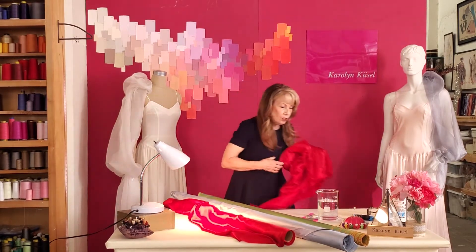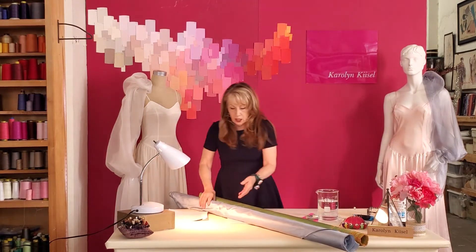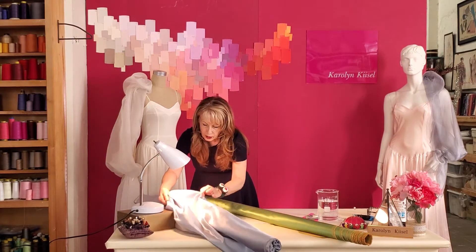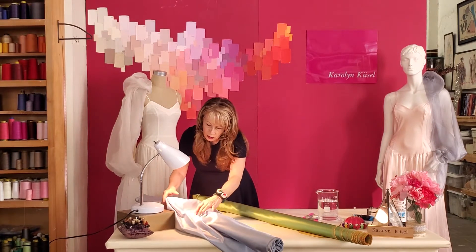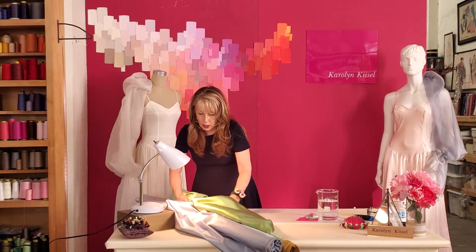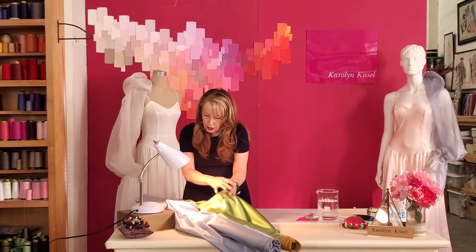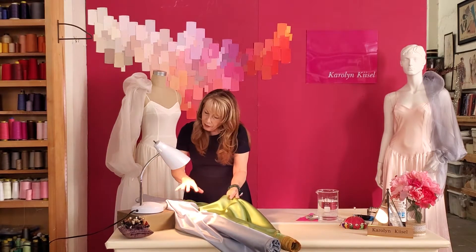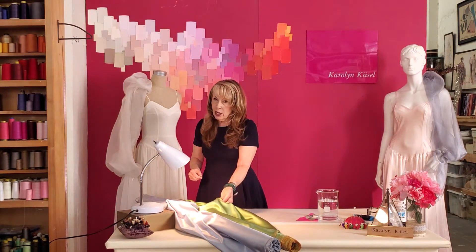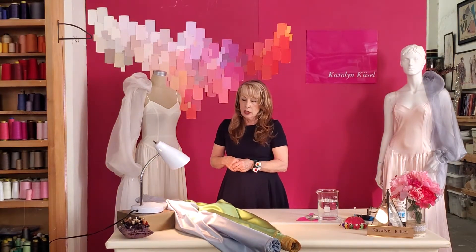Okay, let's look at these two. Here we have a silk and a polyester. Again, I can see that this one has a very even white light and this one has more dimension. It's very subtle, so try it yourself with a couple of different fabrics and see if you can tell the difference in the luster between the silks and the polyesters.